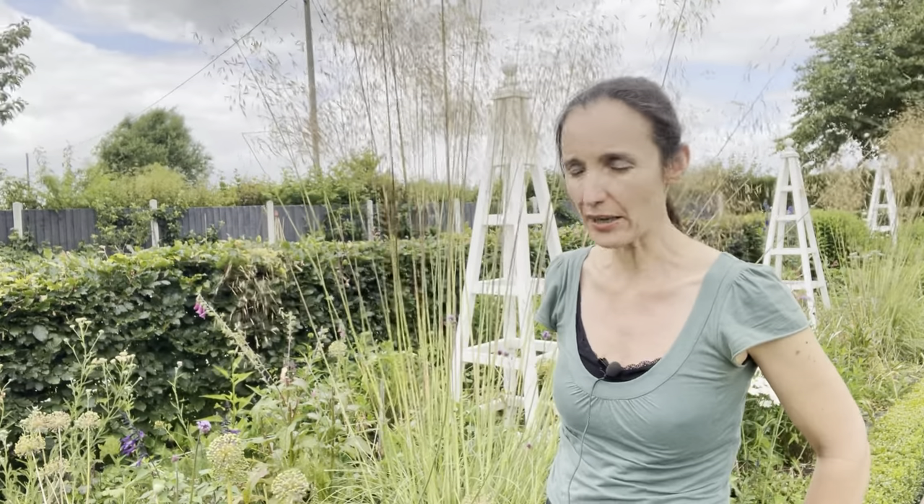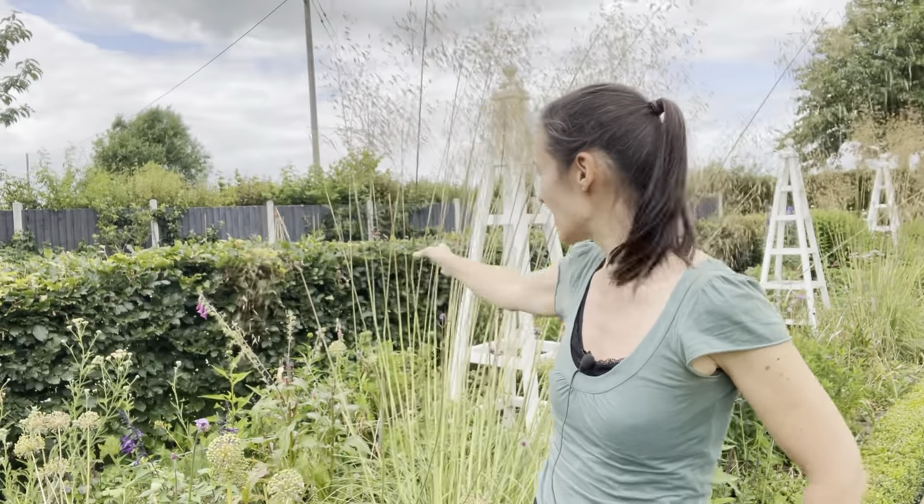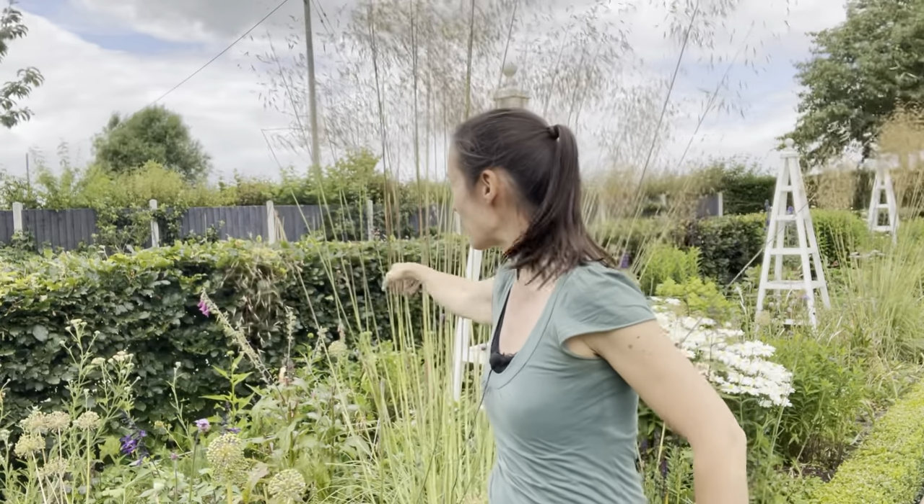Someone had a question about splitting them during the summer months - don't split them in the growing season when it's dry, as they will struggle. The best time to split them is either late autumn or early spring, preferably in their dormancy. Do that and you'll be rewarded with lovely healthy-looking plants.